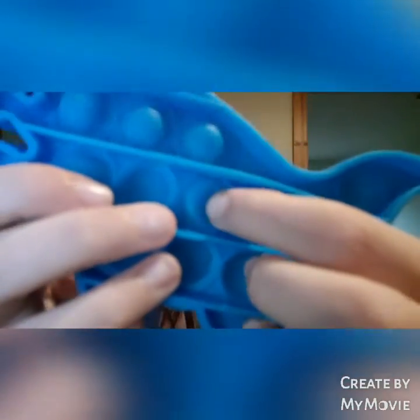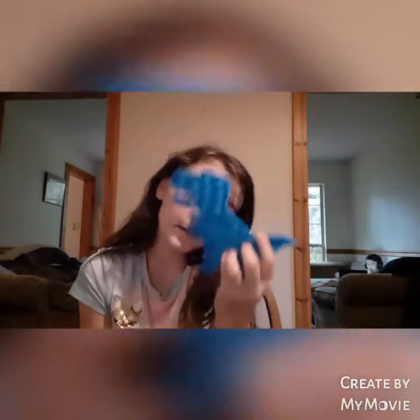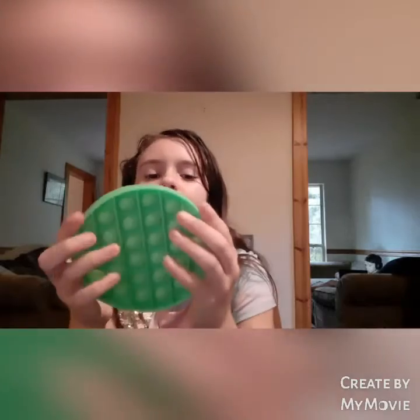This one has a lot of wrinkle stuff in it, but it's still pretty loud. It's a T-rex, so it's pretty cool. And last but not least is my favorite — the best one — it is a green circle poppet.